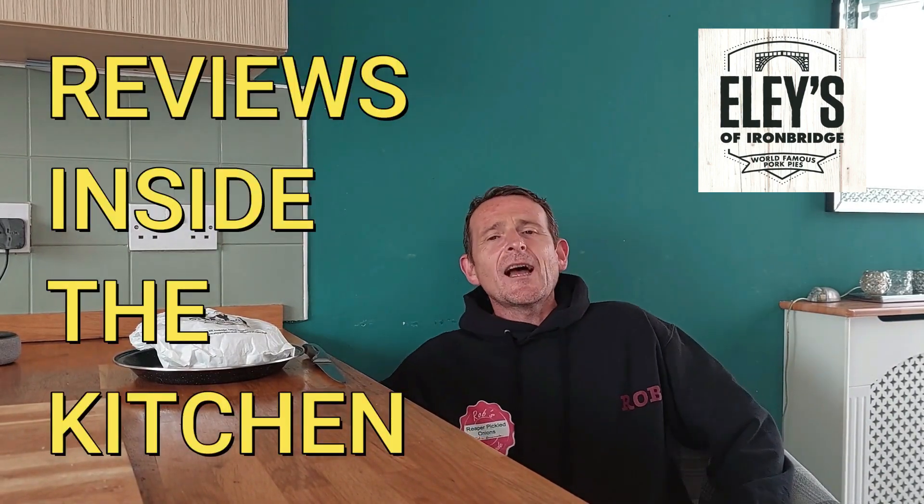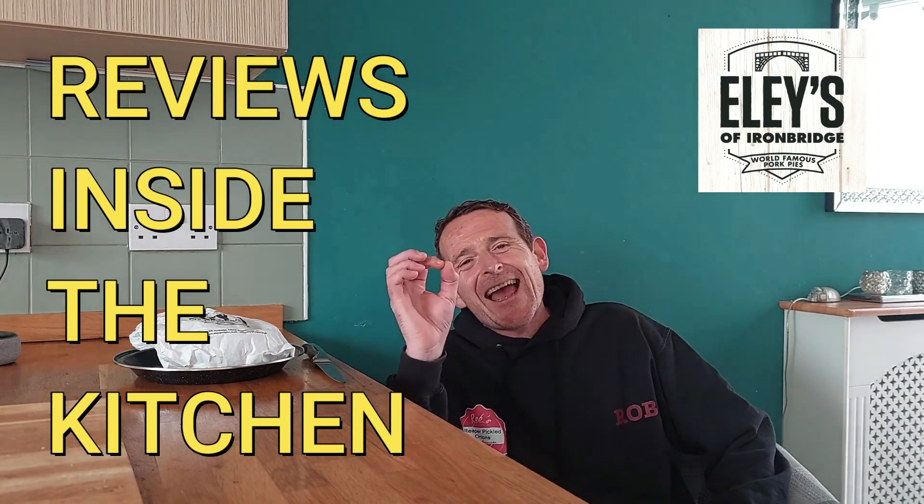Hello! Welcome back once again to Rob's Homemade and Reviews. Excuse me. Inside the kitchen. Today we've got a beast of a review. We went to Wynbridge the other day, had a wander around — nice lovely little place, never been before. As I said in the previous video for the scratchings.